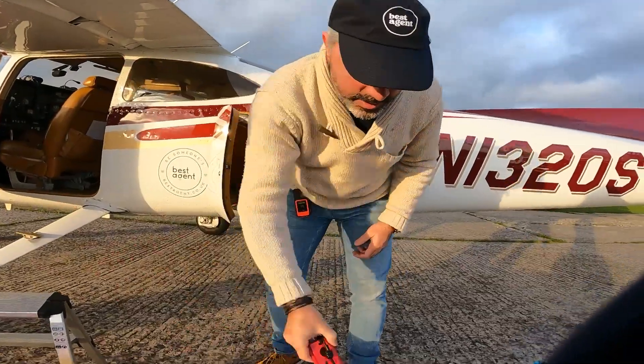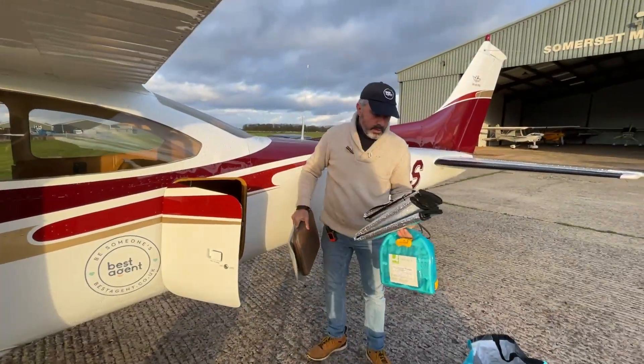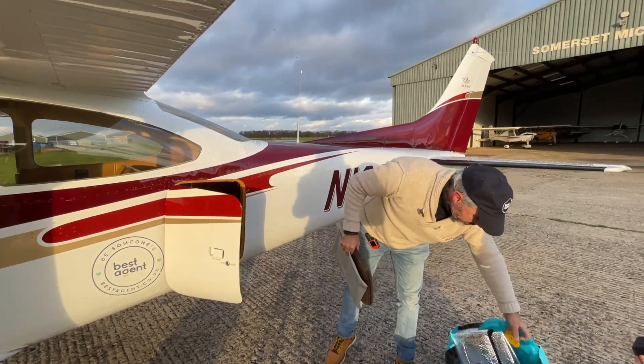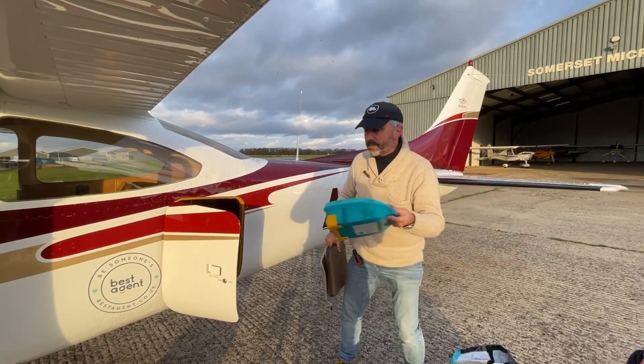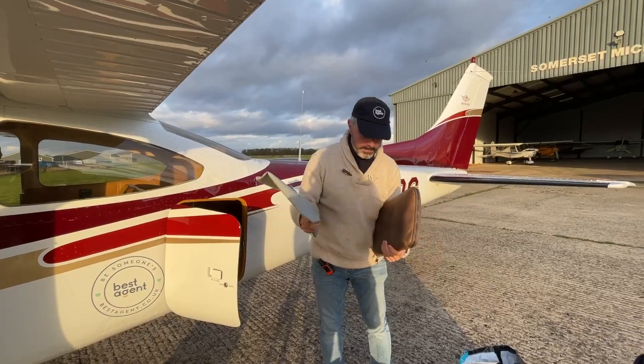Lightweight chocks. Windscreen reflective things. First aid kit, which actually has to stay in the plane — it's going to be signed off.